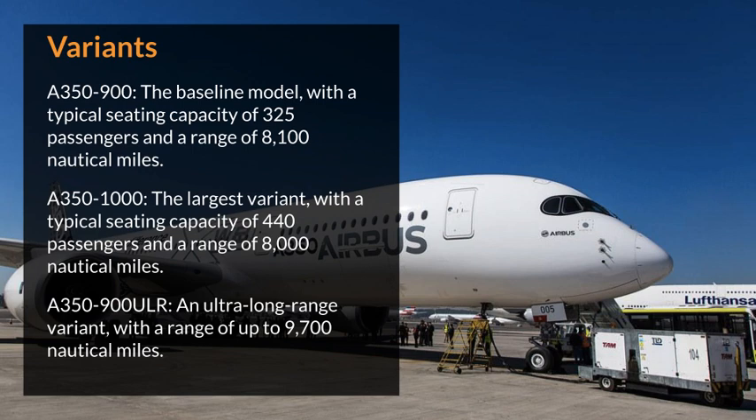Airbus A350-1000: the largest variant, with a typical seating capacity of 440 passengers and a range of 8,000 nautical miles.